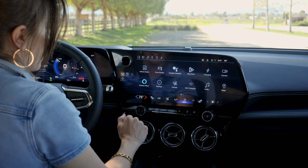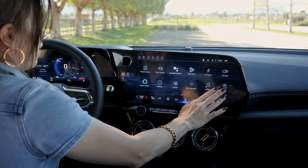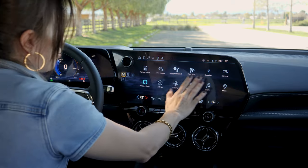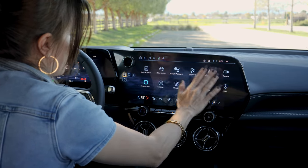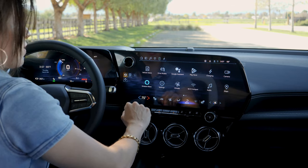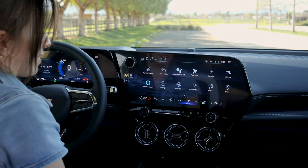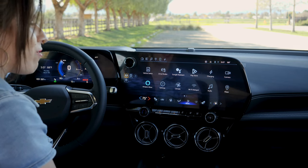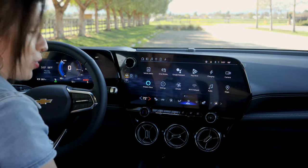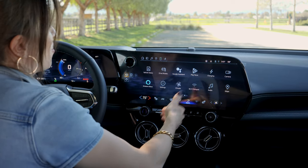Moving back to your home screen, you do have a Google Assistant and you'll notice all of these Google-friendly features. I do want to say that this is one of the vehicles that is affected by not having Apple CarPlay, so the only way you'll be able to connect your iPhone is via Bluetooth. This is a very Google-friendly vehicle.